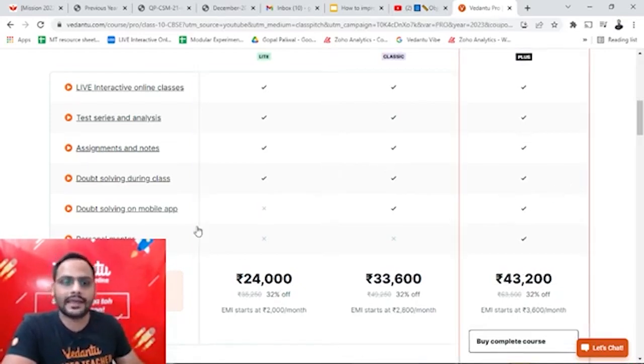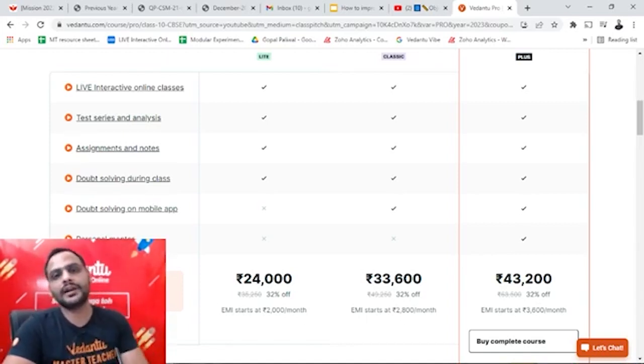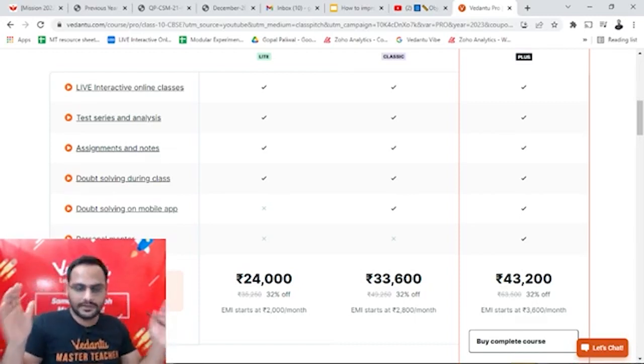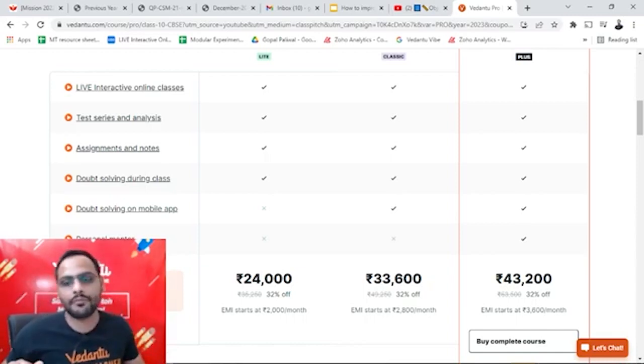ProPlus students get access to the doubts app as well as a personal mentor. The personal mentor will be in contact with you — they'll be calling you. Any doubt you have, you can always call them for any doubt, any assistance, any problem — even problems regarding your school side, anything you cannot share with anyone else, you can share with your personal mentor. The personal mentor will be your guide, friend, and motivator all in one. You'll feel a real support system is with you. This is for those friends who want more personalization and someone to take care of them throughout the year.